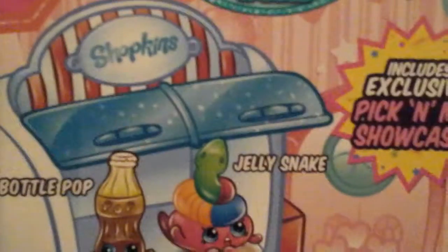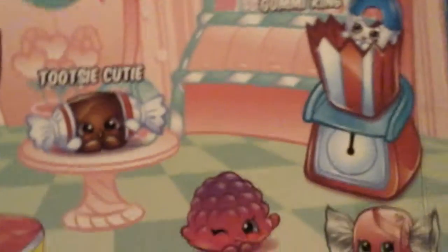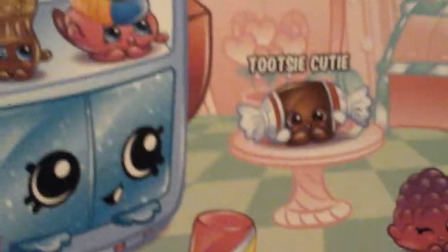The last thing you're going to see today is the Shopkins food — the Candy Collection play set. I'm just going to show you the names quick before I open it up. There's Bottle Pop, Jelly Snake, Tootsie Cutie, Mandy Candy Corn, Yummy Gummy Ring, Berry Sweet Lolly, Wrapper Tea, and Marshmallow Twirl.